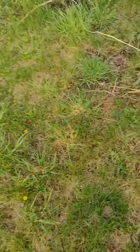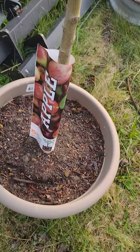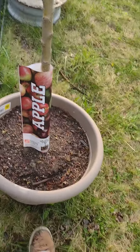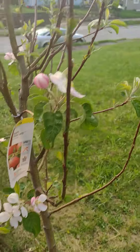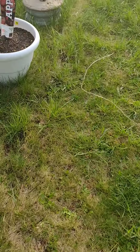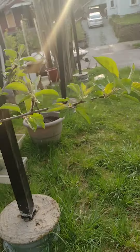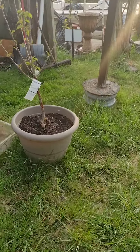Hey, what's up YouTube! Here's a quick look at some of our trees that are in our place this year. We have a pink lady apple tree that's just blossomed, and we have a dwarf jonagold apple tree.